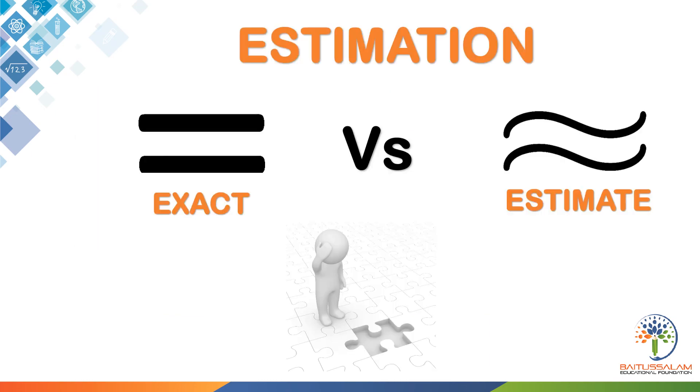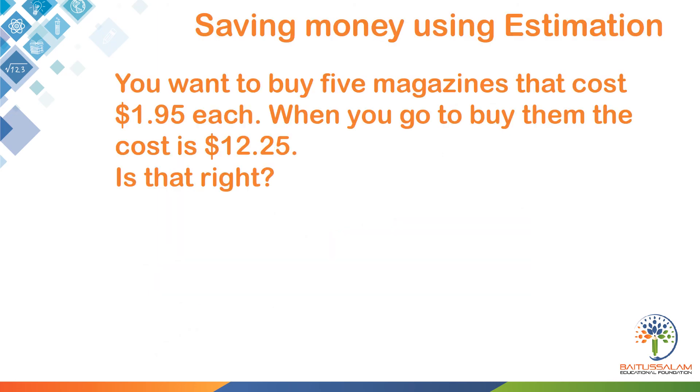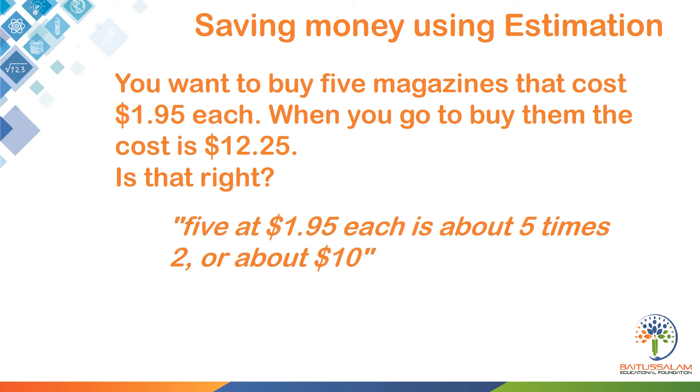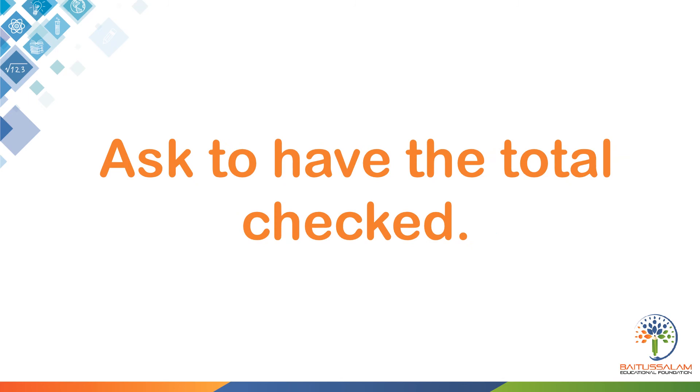In mathematics we often stress getting an exact answer. Estimation is finding a number that is close enough to the right answer, but in everyday life a few cents or a few seconds here or there are not going to make much difference. You should focus on the dollars and minutes. For example, you want to buy 5 magazines that cost $1.95 each. When you go to buy them the cost is $12.25. Is that right?